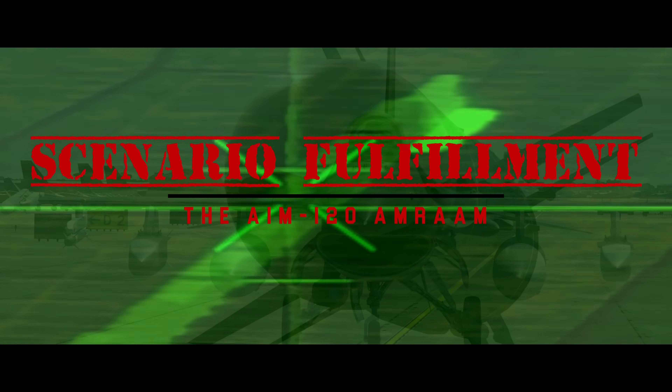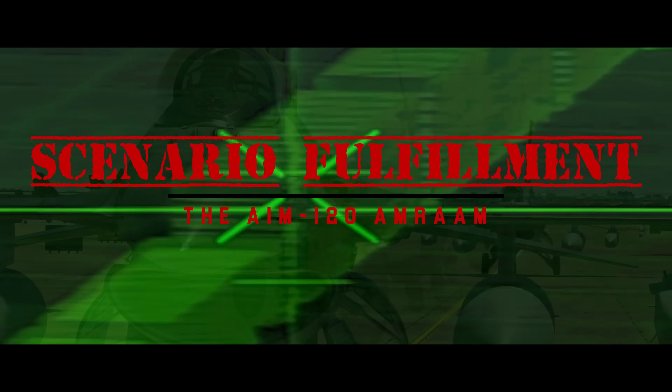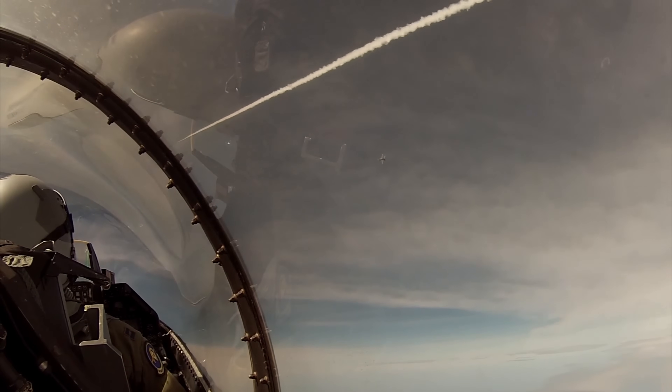Welcome to Scenario Fulfillment. I'm Dasher, and today we're going to be taking a look at the AIM-120 AMRAAM, and stick around for the basic operations of the weapon as well. So let's get into it, and thank you for watching.